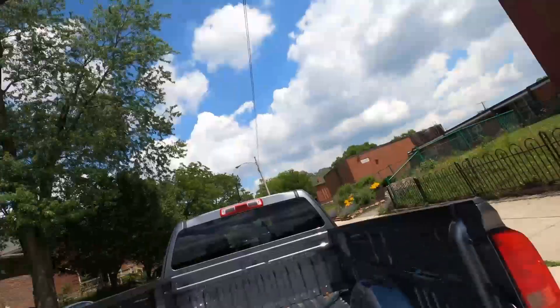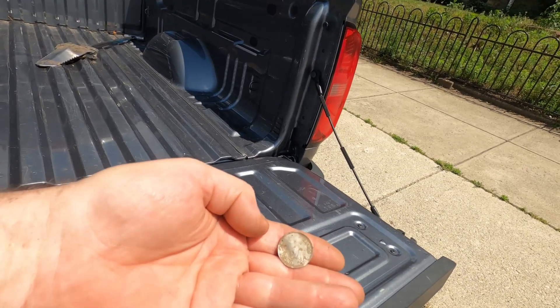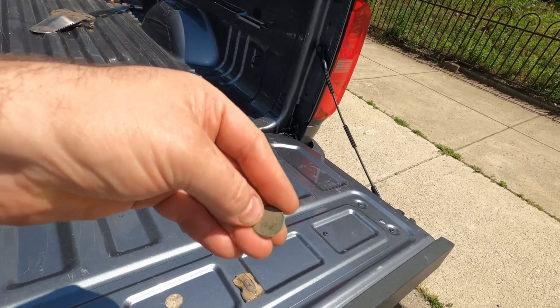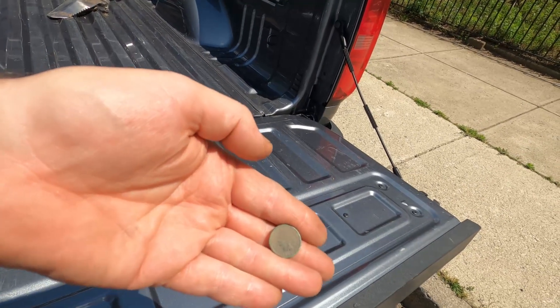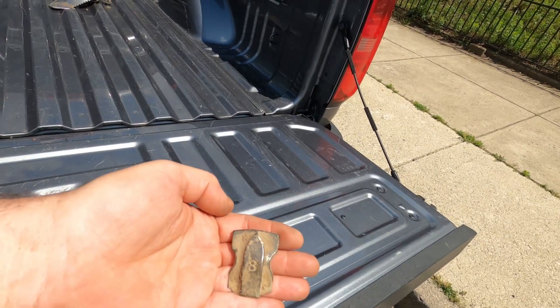Okay guys, we're wrapping up today. What we found: this play money — aluminum play money, I'm pretty sure it's from the 40s, like 25 cents. Then we found this Indian Head penny — I think it's either 1881 or 1884, I'll take a better picture when I get home. And I don't know what this other piece is — I don't know if it came off something they were digging in the ground over there.